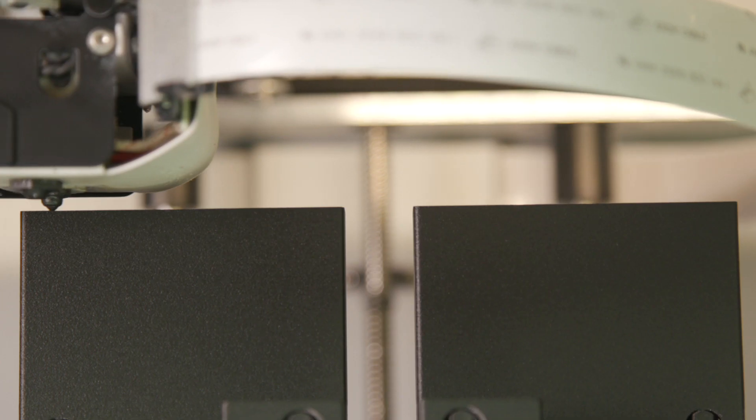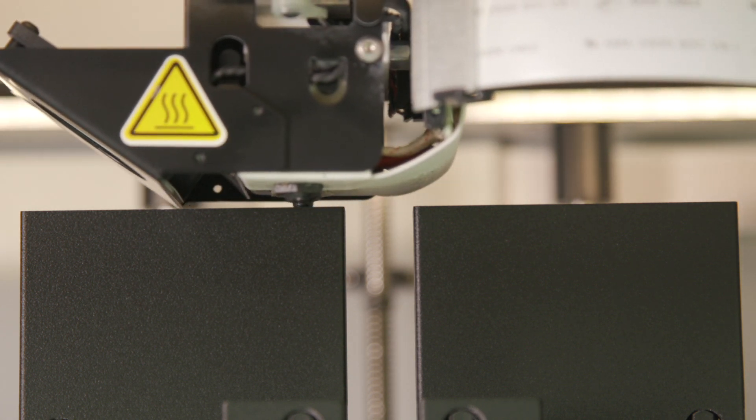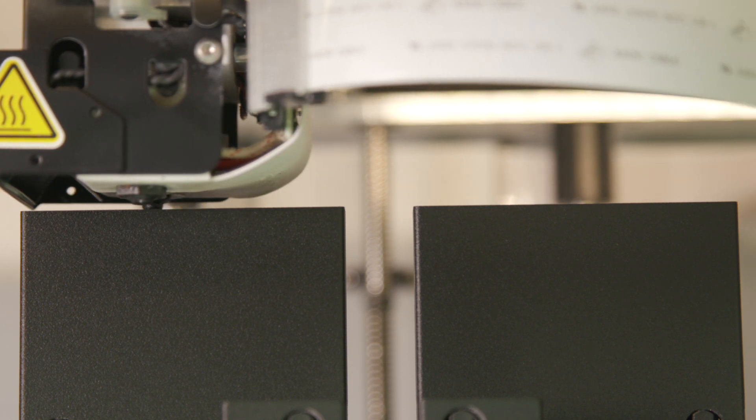What I love about the Markforged printers is not only can we produce prototypes to show to our customers and end users, but at the same time we can also produce the test fixturing that goes into testing and R&D work on these products.